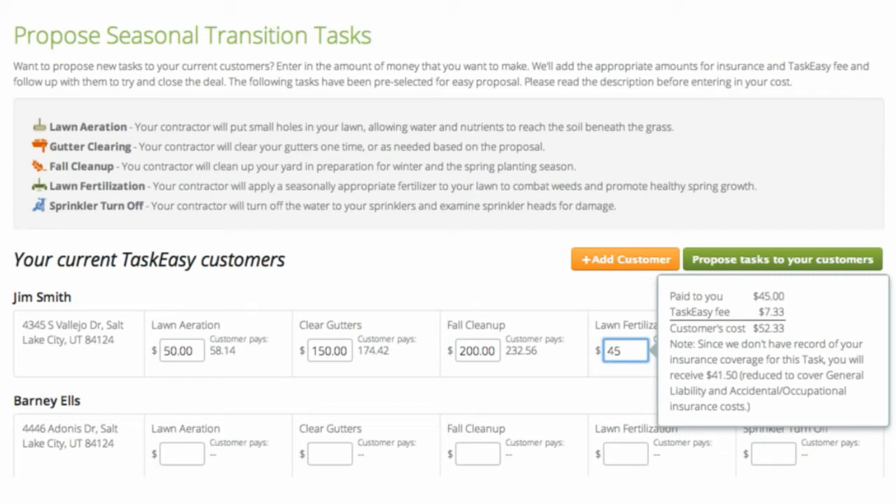As you enter in amounts, you'll see the numbers broken down to show how much you'll receive, TaskEasy's fee, and how much the customer pays. If we don't have record of your insurance, the total you receive will be reduced to cover insurance.